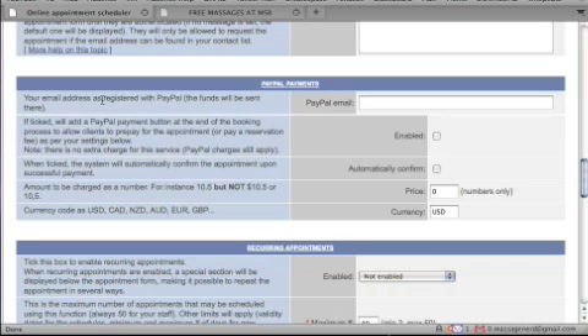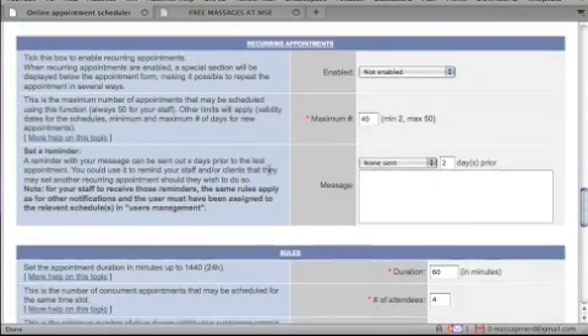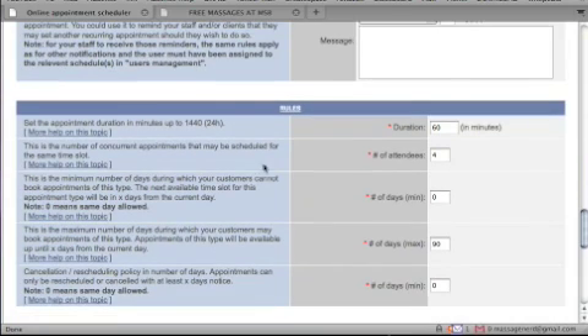Your PayPal email address is registered here so you can charge clients that way too. For recurring appointments, I set the maximum to 50. People can book many months in advance depending on how far out you set your schedule. The appointment duration is set to 60 minutes here. The number of attendees refers to how many therapists are available for each time slot.